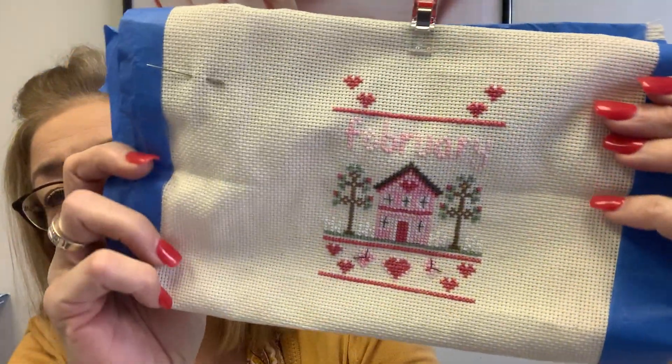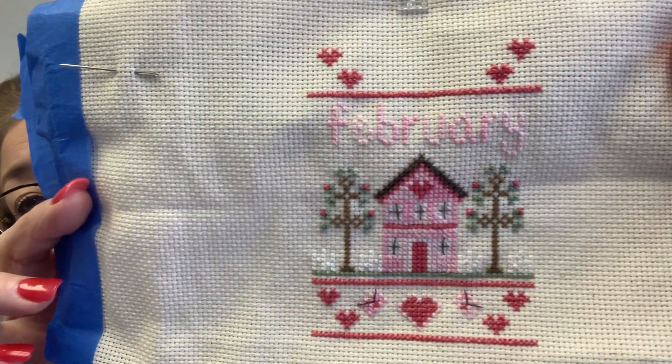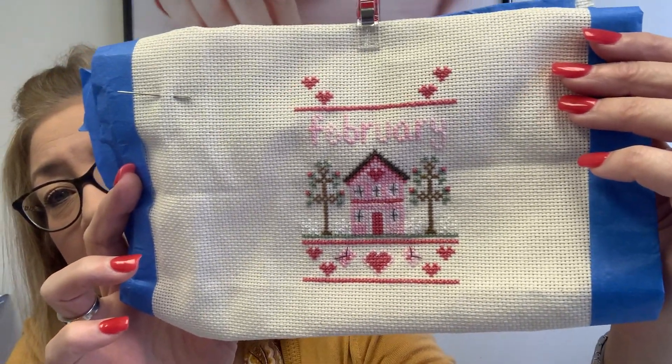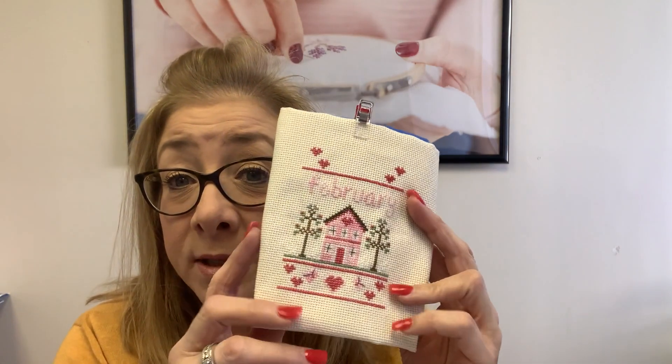I've been working on the February sampler of the month. I did switch out some of the colors as I mentioned last week, but this is fun. The frames that I ordered have arrived, they're here somewhere — I just don't know where they are. I will show those on a Facebook Live this weekend, because I know many of you are looking for frames for this series and they can be hard to come by. I think they're in the mailbox downstairs locked, but I'll get to that.